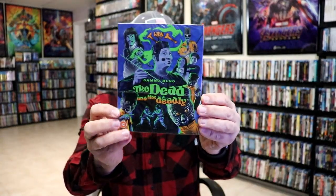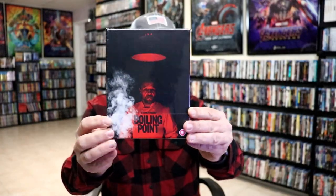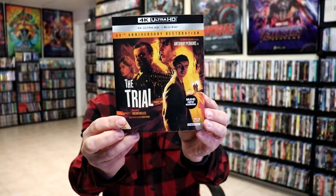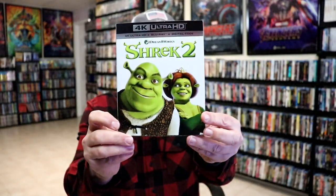From MVD Rewind, we got Ski Patrol. From Eureka, I got The Dead and the Deadly. From Zavvi UK, I got the Rambo steelbook from Studio Canal — I did an unwrapping of that if you want to check it out. From Second Sight, I got Boiling Point, a really nice edition with a hard box. From Studio Canal, I got The Trial on 4K with Anthony Perkins.